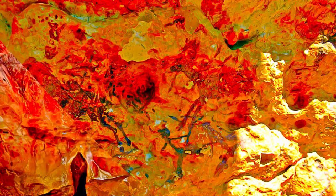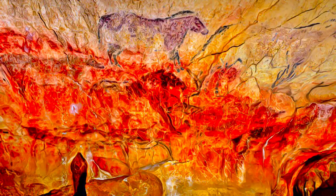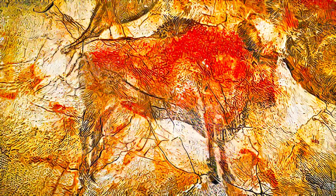The rock art of the Mediterranean Basin on the Iberian Peninsula constitutes an exceptional historical document due to its broad range, and provides rare artistic and documentary evidence of the socio-economic realities of prehistory.